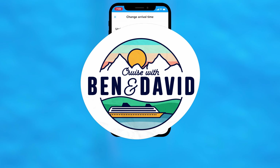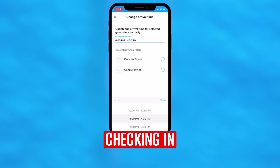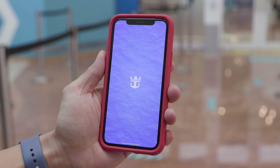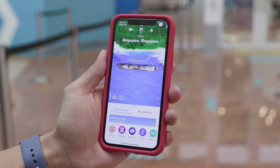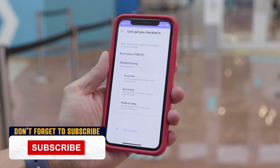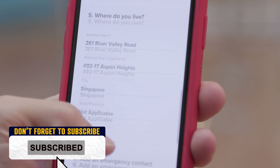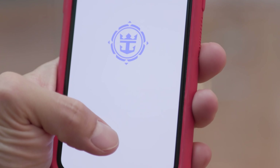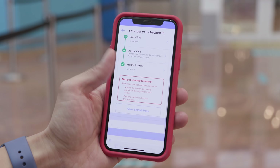Before you arrive at the port you can pick up a boarding time. Then using the Royal Caribbean app you can fully check in, completing all your information before you arrive. Once you complete each section it will show that you're cleared to board, and you'll be given your mobile boarding pass.